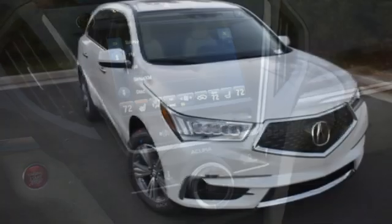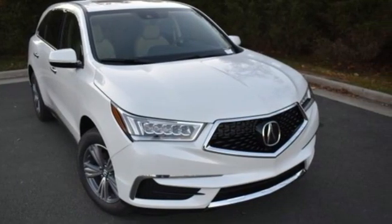Luxury. Performance. Acura. There's even more to see in person. Take it for a test drive today.